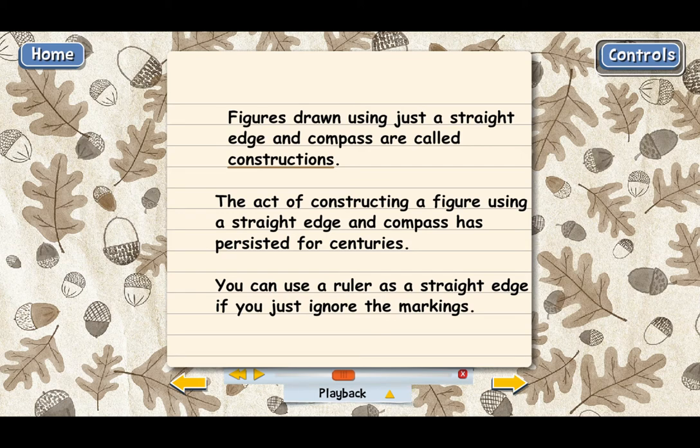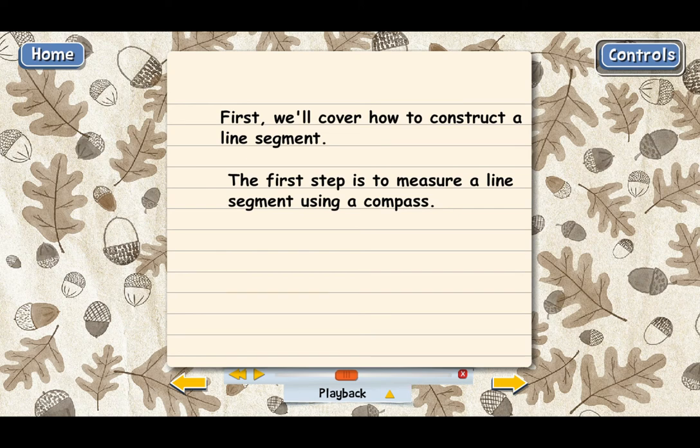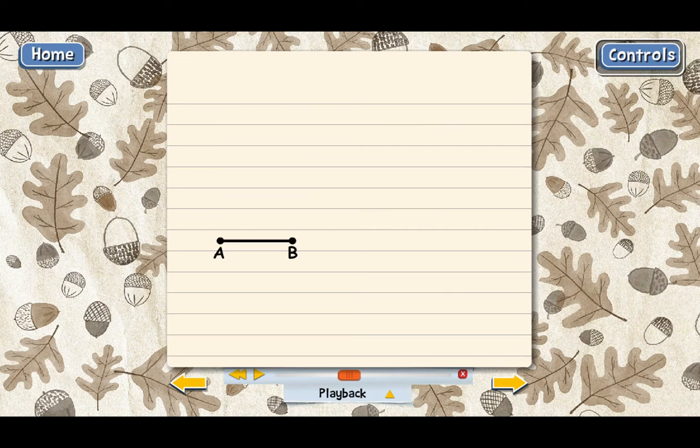We're going to start by learning to construct the simplest geometric figure of all, which is a line segment. To construct a line segment, we use a compass to copy another line segment. You may wonder why we're copying another line segment. The idea is we want to produce a line segment of a certain length without using the markings on a ruler. If we wanted to produce a segment of the same length as line segment AB, the most obvious way would be to measure it and draw one using the ruler — but that's not allowed according to the Greek method, because you're relying on numbers.